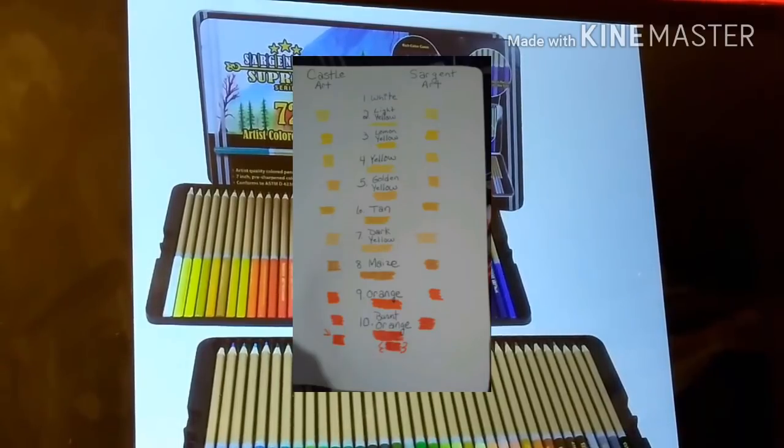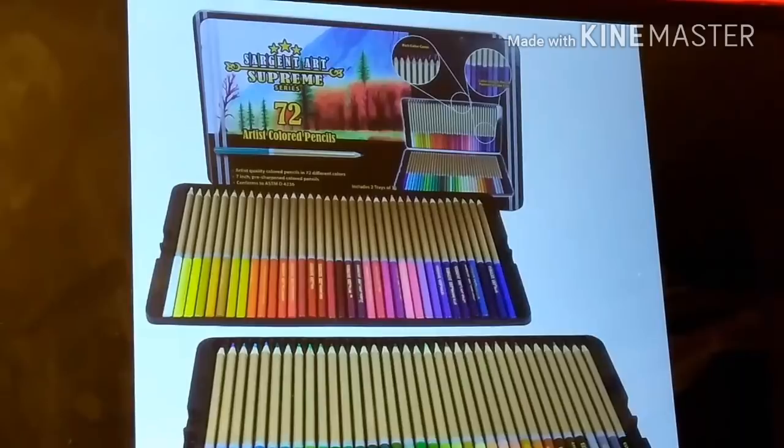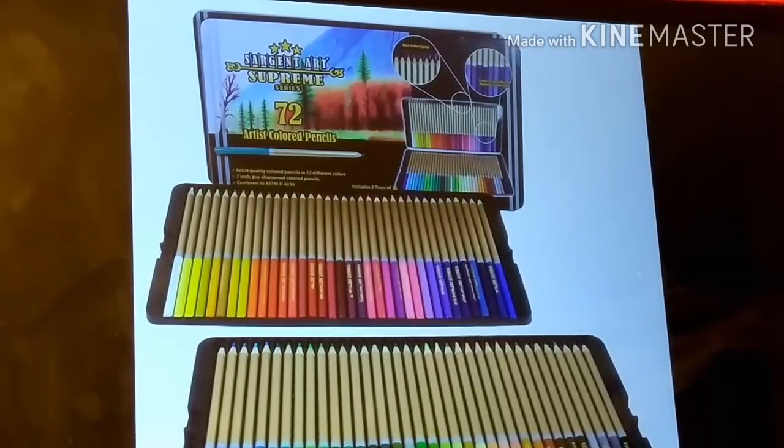So guys, I'm going to place an Amazon affiliate link below this video so you guys can go directly over there and go ahead and get these pencils before they go up, if you would like to. I personally went on and ordered them because I wanted to try the Castle Art Pencils, and instead of getting the Castle Art right now, I'm going to get these because these have the names on them, which is so much better.